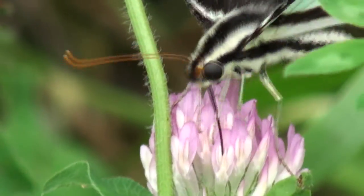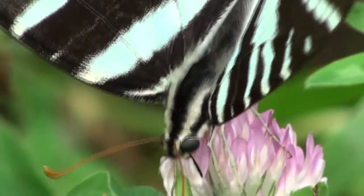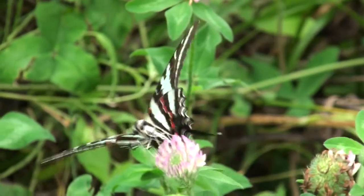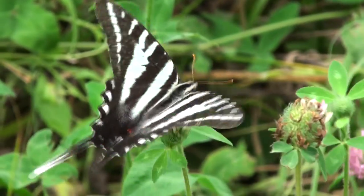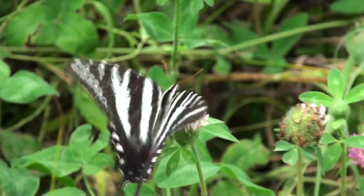I often find several zipping through a bottomland field near a large creek several miles north of downtown. They are the most active butterfly I observe each year.